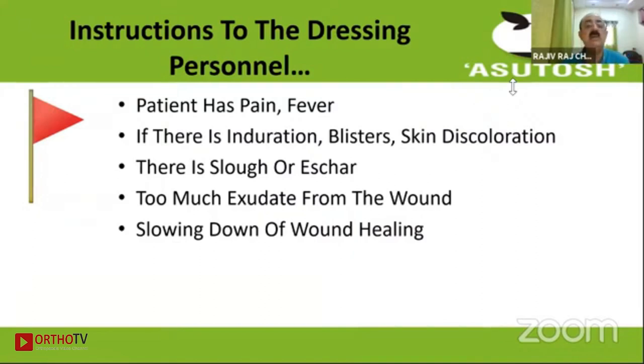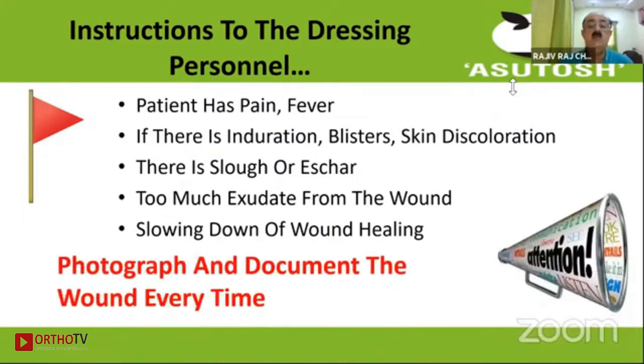What instructions should be given for the dressing person? In case of the patient having fever, pain, induration, blisters, skin discoloration, slough or eschar, too much exudate from the wound, or slowing of wound healing, they should get in touch for senior or expert opinion, and should photograph and document the wound every time. Dressers are very good at noting the exudate type and amount, but very few of them look for induration — that needs to be reinforced.